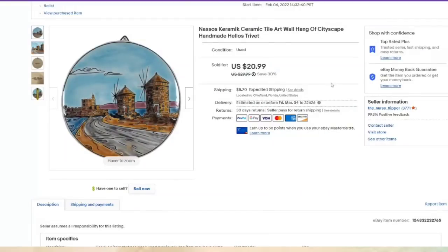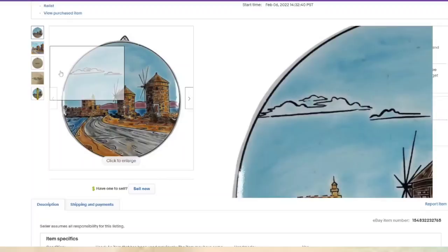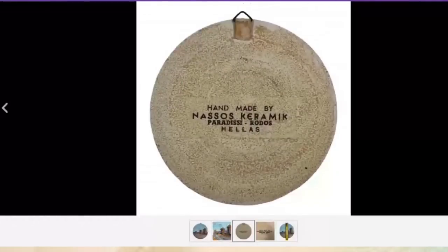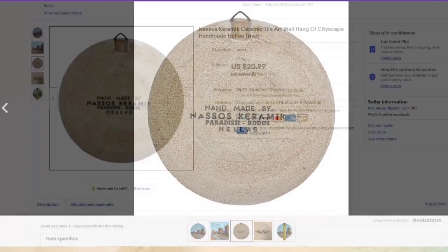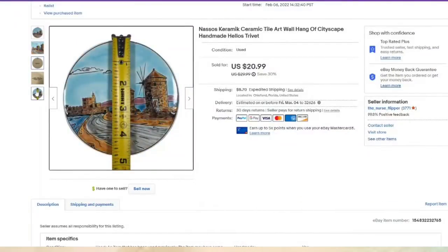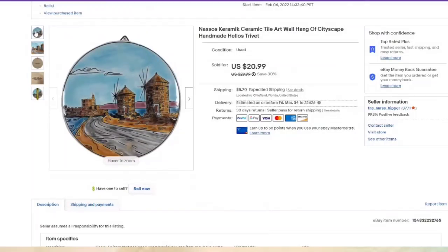This is a Nassos Keramec piece — I know that because it says so right on the back. Most of these things are marked in some way. This one is really tiny, only four and a half inches, but it sold for $20.99 in less than a month. I paid $2, so this one is over a $15 profit.